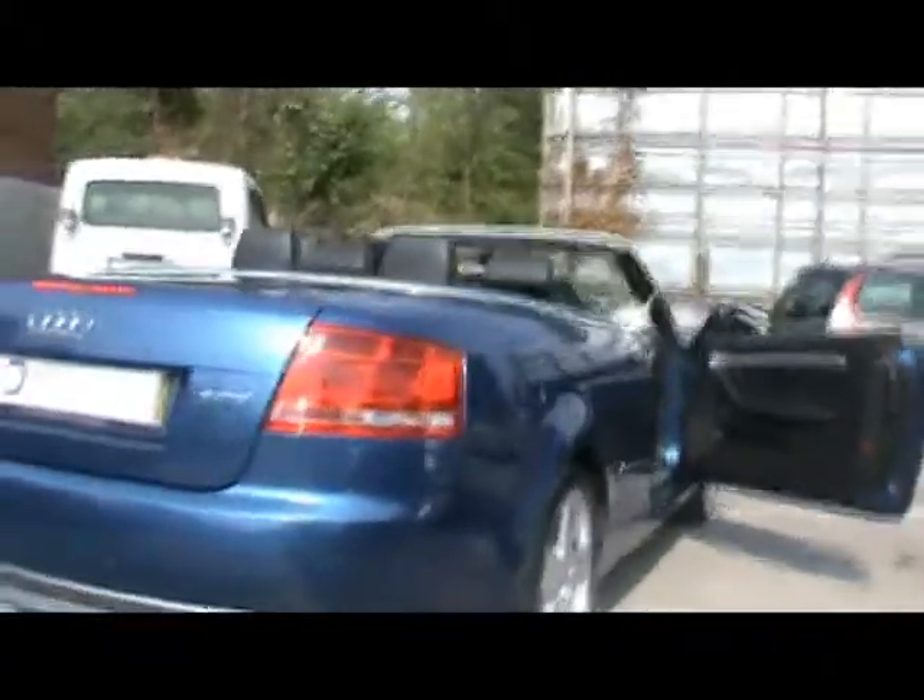It's on a 57 plate. I'm just going to show you right close down the side of the car just so you can see that there's no dents, scrapes or scratches anywhere. 18 inch alloy wheels.